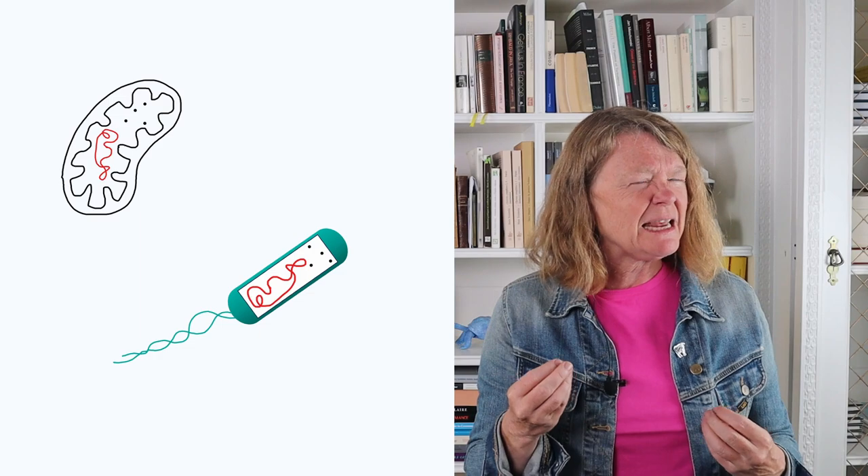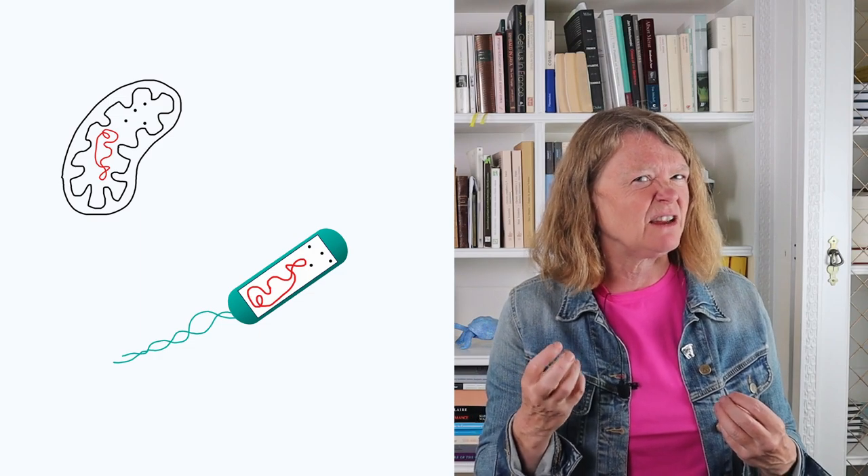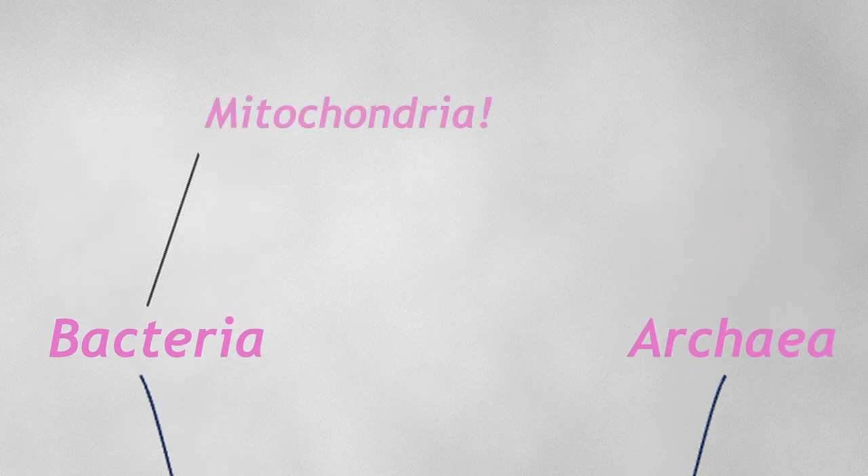This is really quite a strange thing to have inside another cell. Well, one day Lynn Margulis, a biological scientist, was peering at some cells and she had a bit of a brainwave. She thought maybe those mitochondria were bacteria once upon a time. In other words, a eukaryotic cell at some time in the past engulfed a bacterial cell and then kind of domesticated it and kept it. That's why it's about the same size and shape as a bacteria, that's why it has its own genome, that's why it has its own ribosomes.